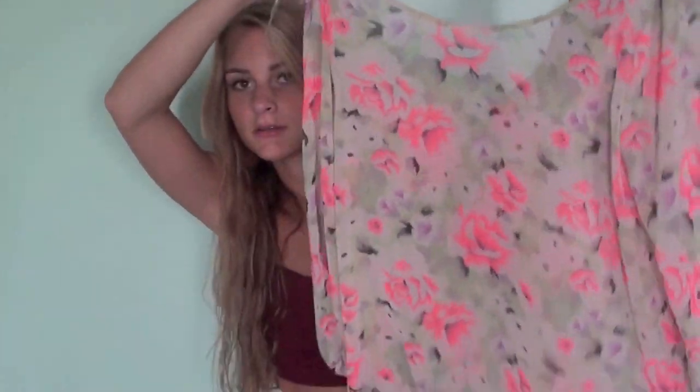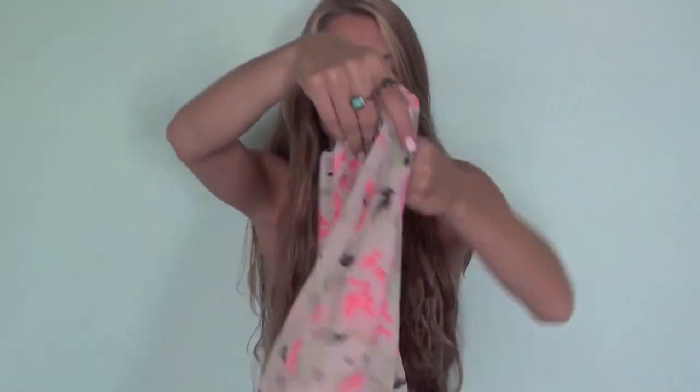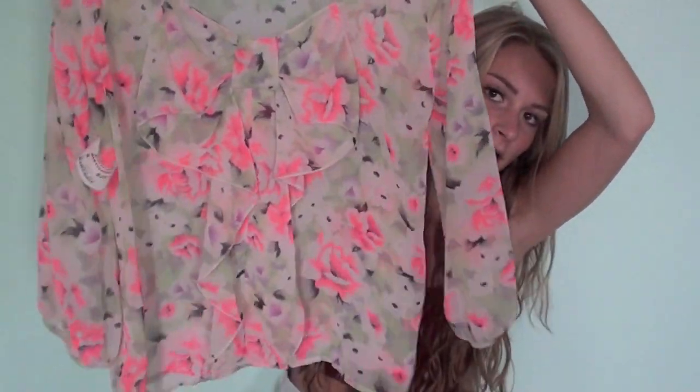Next I got this chiffon top, and it's this neon floral colored thing, but I got it for the back because it has a little bow. I've wanted something with a bow back, and I thought this pattern was super pretty, so I got this one.